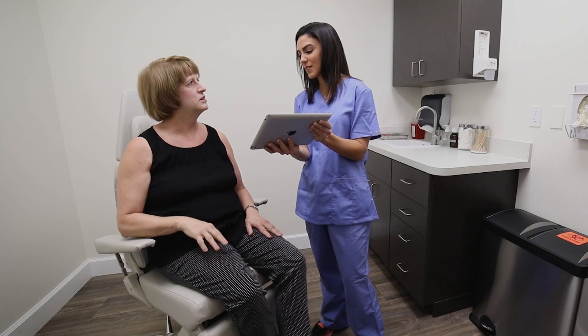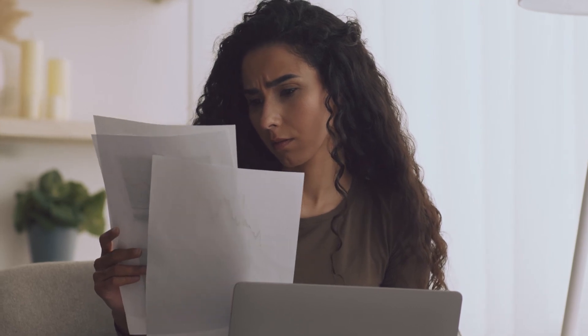Some of the significant changes that we've seen by bringing ModMed into our practice are really that the physicians just get to spend more time with the patients. Previous EMRs, you spend a lot of time either during clinic, after clinic, or even on weekends catching up on charts. Whereas now I see my patients, I spend time with my patients, and still by the end of the day my charts are done and I go home and my work is done.